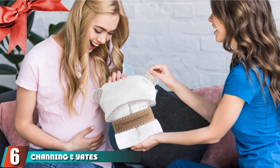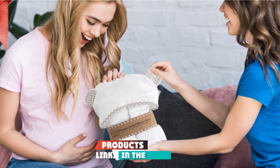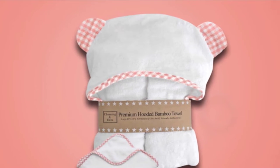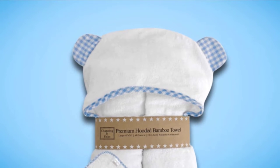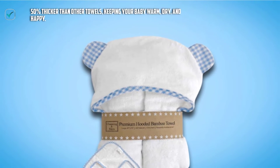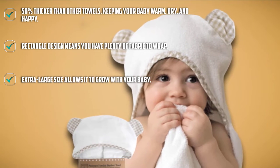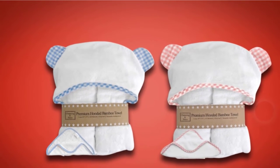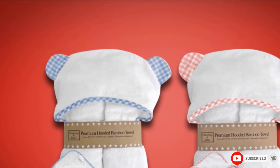The number 6 position is dominated by the Channing and Yates Hooded Bamboo Baby Bath Towel. When it comes to a baby towel, bigger, softer, and cuter are all good things. Cuddle up with your little one after bath time with this adorable bamboo hooded towel designed to be extra soft and plush. With 500 grams per square meter, it's 50% thicker and heavier than other towels and sports a rectangle design. Most other hooded towels are square, but because of the rectangle design you can wrap your baby in the entire length of the towel, keeping them warm and happy. This thick and lovely bath towel is a great option for baby showers or other special baby occasions.